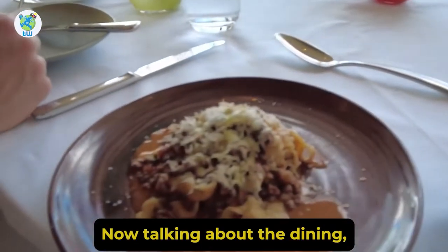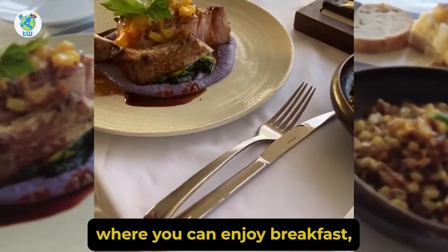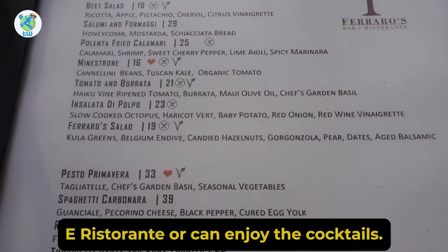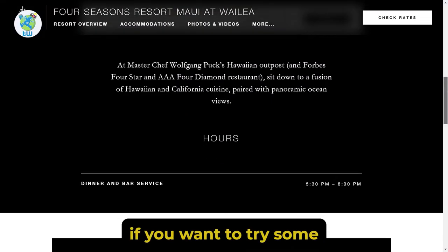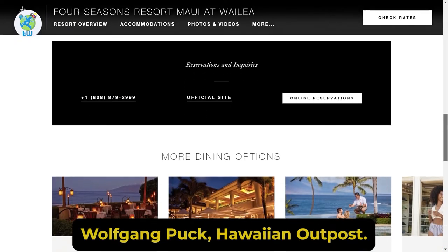Talking about the dining, you have got Duo Steak and Seafood where you can enjoy breakfast, lunch, and dinner. If you want to try Italian with some beautiful views, then head out to Ferraro's Bar restaurant, or you can enjoy cocktails and sushi in the lobby lounge. Apart from that, if you want to try some traditional Hawaiian food, then check out the Spargo Wolfgang Puck's Hawaiian Outpost.